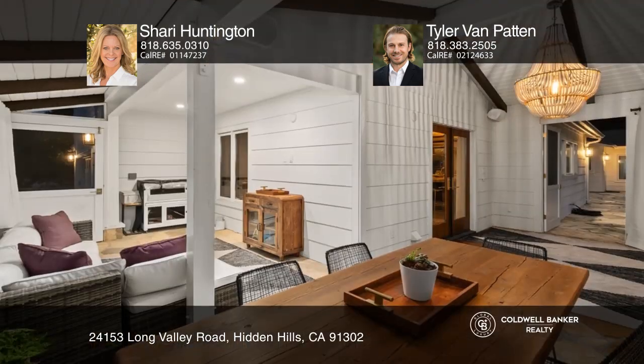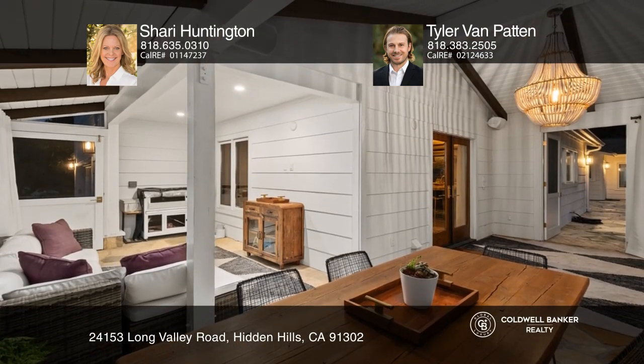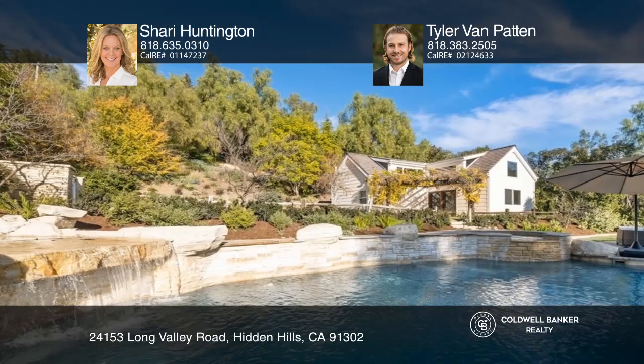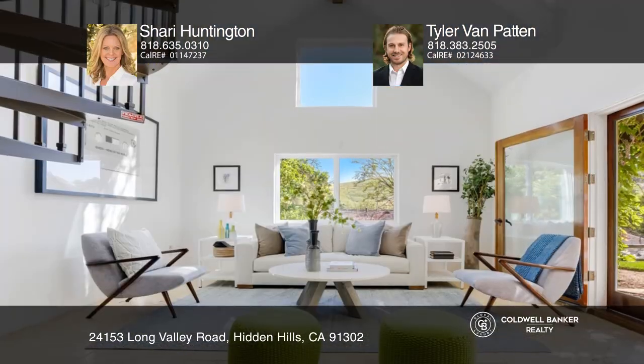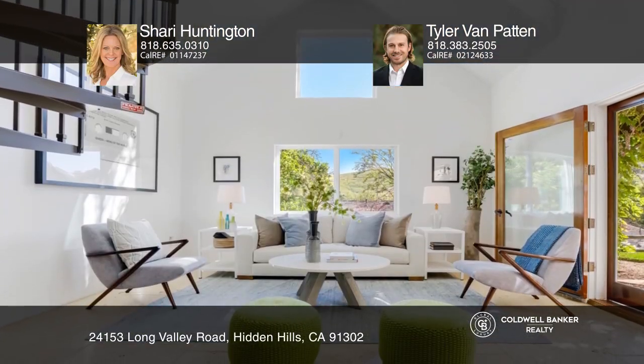The gourmet kitchen features stainless steel appliances, an oversized center island, and upgraded cabinetry. A screened-in porch is a great area for lazy afternoons. The lushly landscaped grounds include a flagstone patio with a fireplace, a saltwater pool, a grassy field, and a newly added sport court.